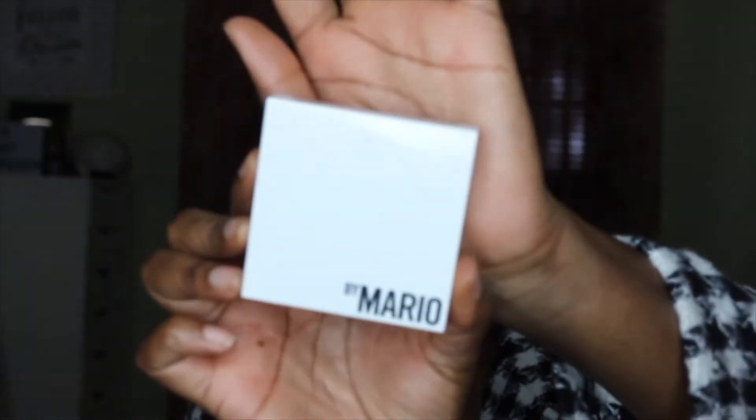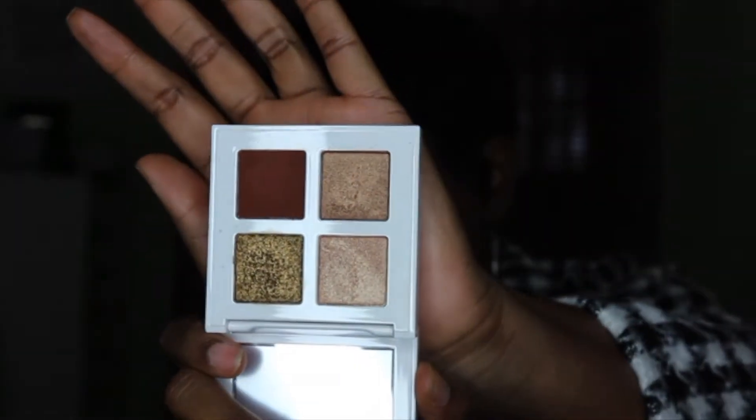Another product I got is the Makeup by Mario Glam Quad in Bronzy Glam. I am wearing this on my eyes today and I absolutely love it. I wanted to get this because it was on sale — marked down to $15 and then you get the 20% off. Simple black and white packaging, and I really do like this eyeshadow palette. You can't beat this — I'm glad I picked this up.